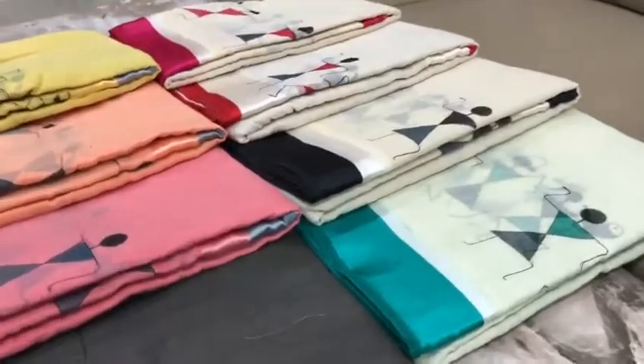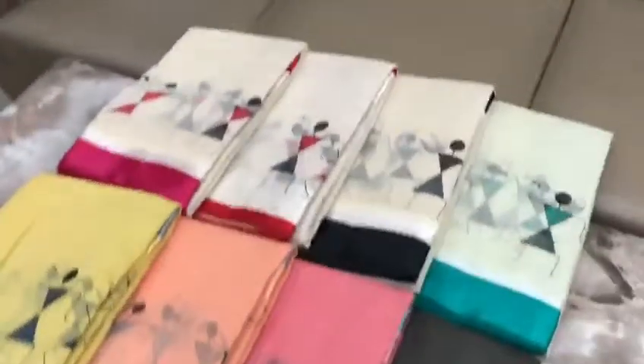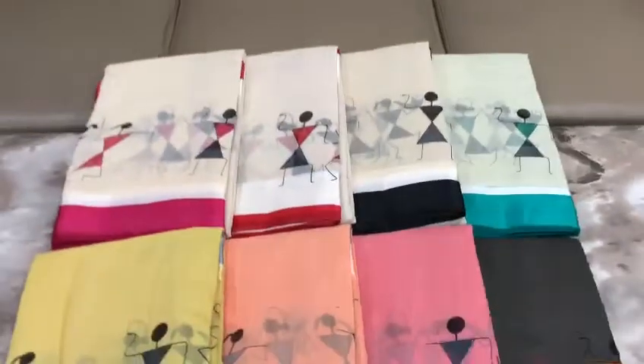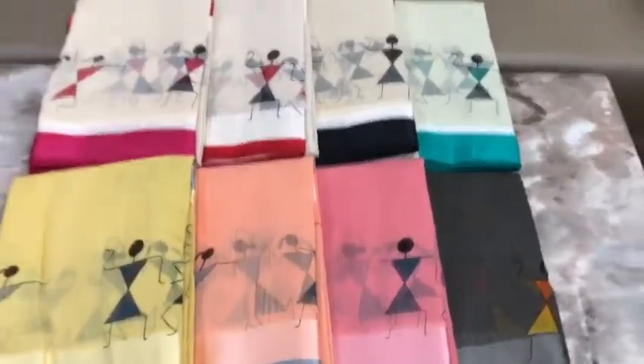Wow! Lenin with satin border at an impossible budget range. This is very beautiful. We have four combinations in white and all of these have contrast blouses. I am going to open and show you one sari. There are 8 combinations.